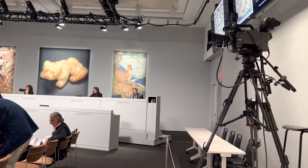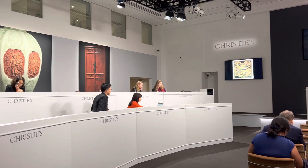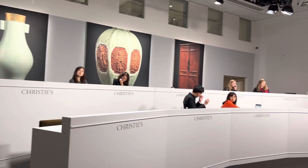Lot 851 is a rare embroidered gold round rank badge. Let's open and say $15,000. Now $15,000 — $16,000 — $17,000. We're holding at $17,000.